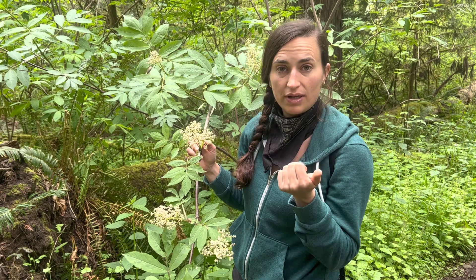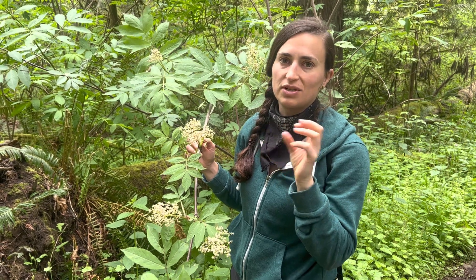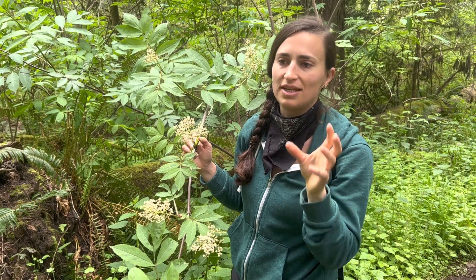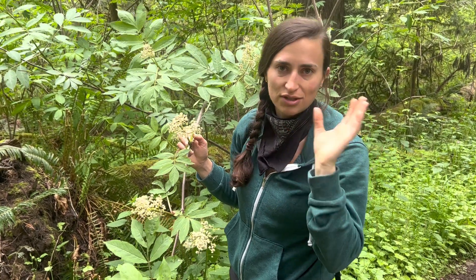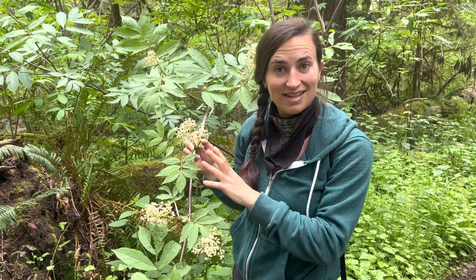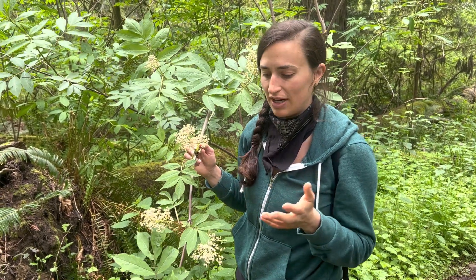There is also Blue Elder, which some people say is Sambucus nigra variation azulia, or whatever it is. Some people say it's Sambucus azulia. So that's Blue Elder, and the berries are actually blue, which is why it's called Blue Elder. This one, the berries are red — thus the Red Elder.